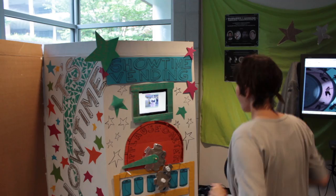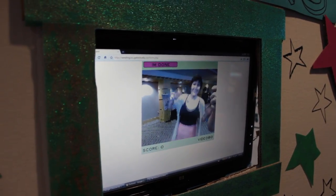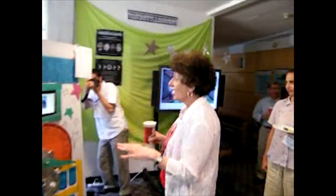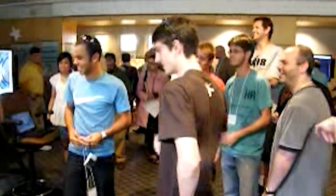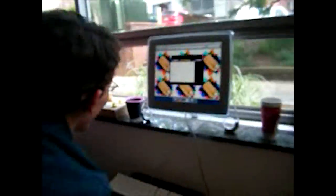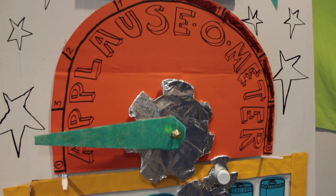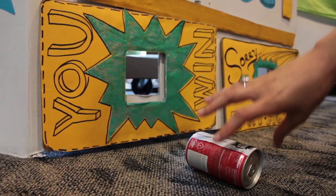Once a user begins his or her performance, built-in webcams and microphones stream the act to an online community of voters. Local witnesses to the performance can also vote via smartphones, text messages, or applause. After a brief performing and voting period, an interactor who has garnered enough votes and/or local applause is rewarded with a free beverage.